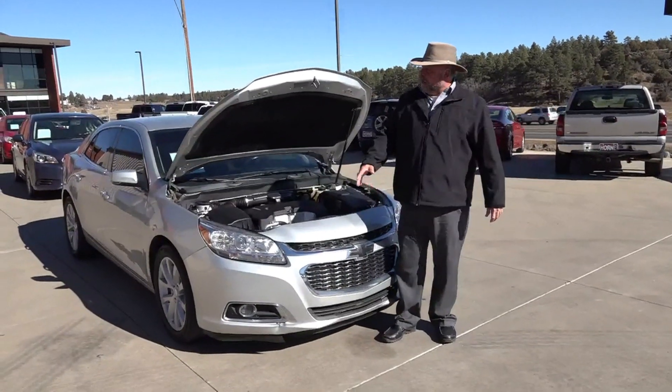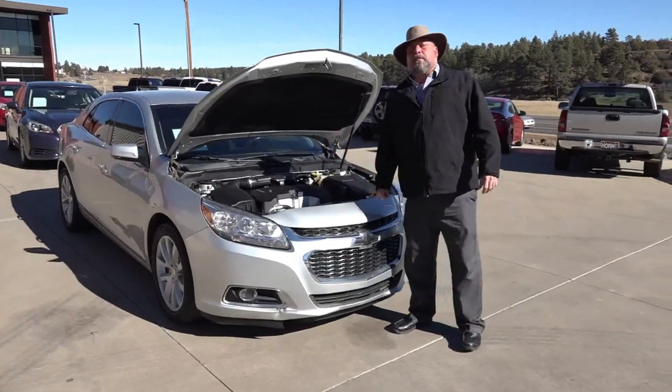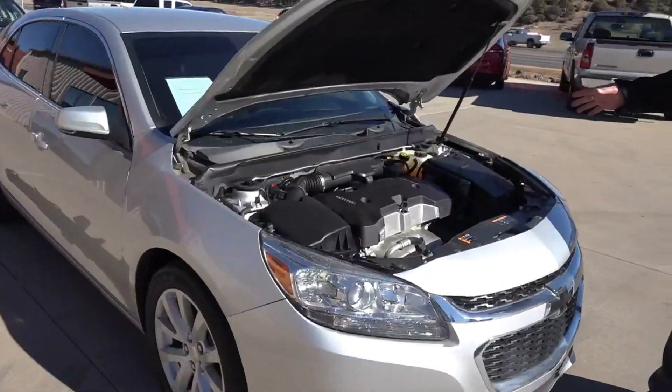Hey there, Big Rich at Horn Motors. Today we've got a 2014 Chevy Malibu — this is the LT package, powered by the 2.5 four-cylinder.